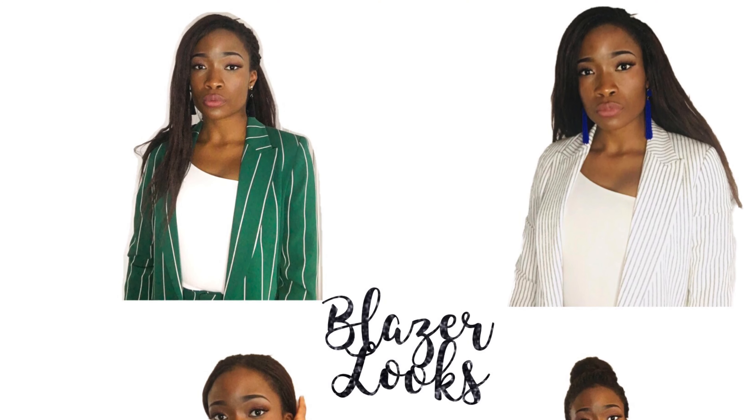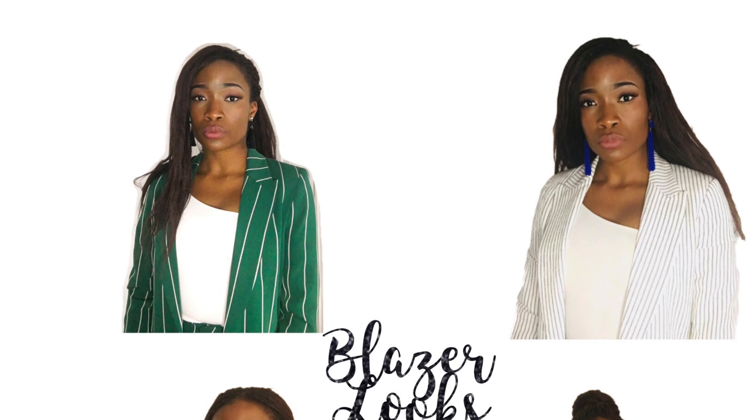I'm actually wearing one of the jackets that I did talk about in the first video of the year on African print. I hope you guys like this video, make sure you subscribe and comment below. I'll see you on my next video, bye for now.